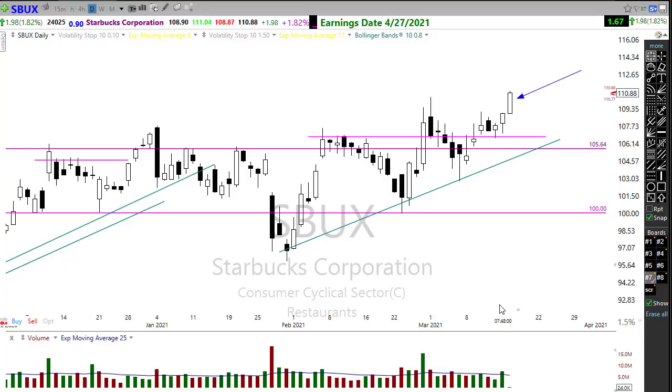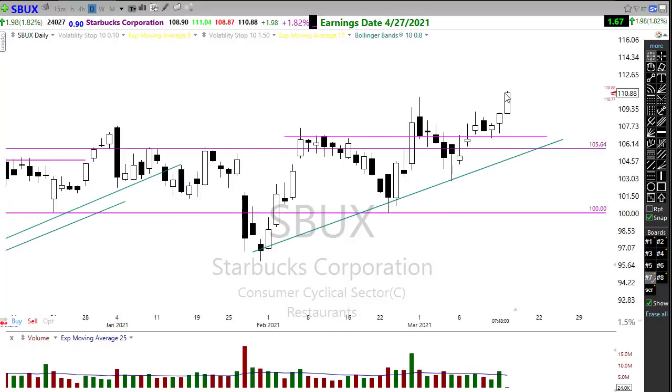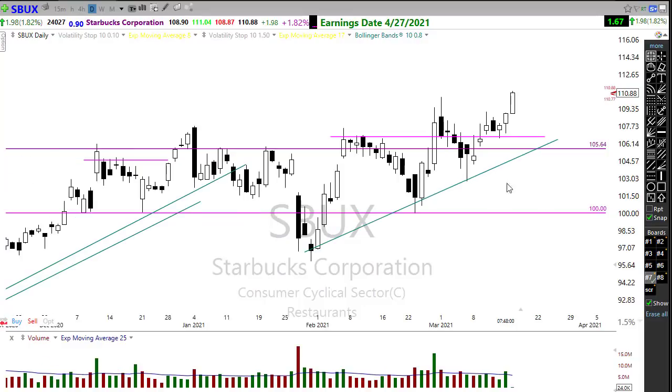Starbucks is really looking good — it is surging heavily in the pre-market this morning. Be careful not to chase this into the open today. Unfortunately I didn't get into this trade, but if you're in it, congratulations — it's looking really good. Any rest or pullback in here continues to set up the opportunity for an upside move. Really good looking chart.